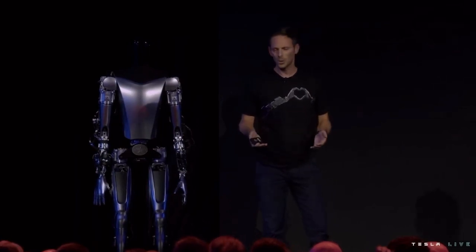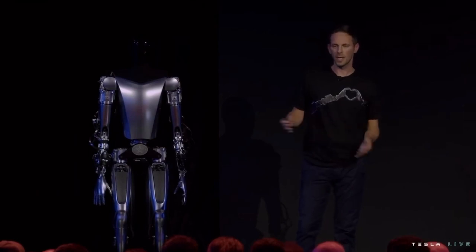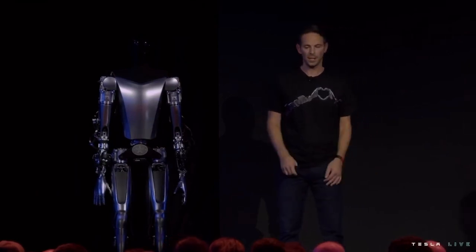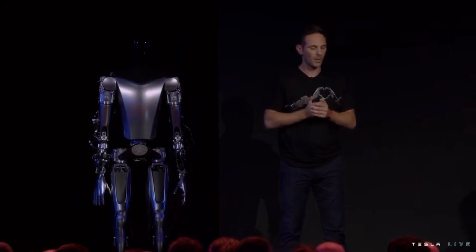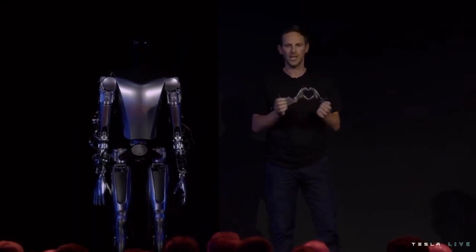After seeing what we've shown tonight, I'm pretty sure we can get this done within the next few months or years, make this product a reality, and change the entire economy. I would like to thank the entire Optimus team for their hard work. All of this was done in barely six or eight months. Thank you very much.